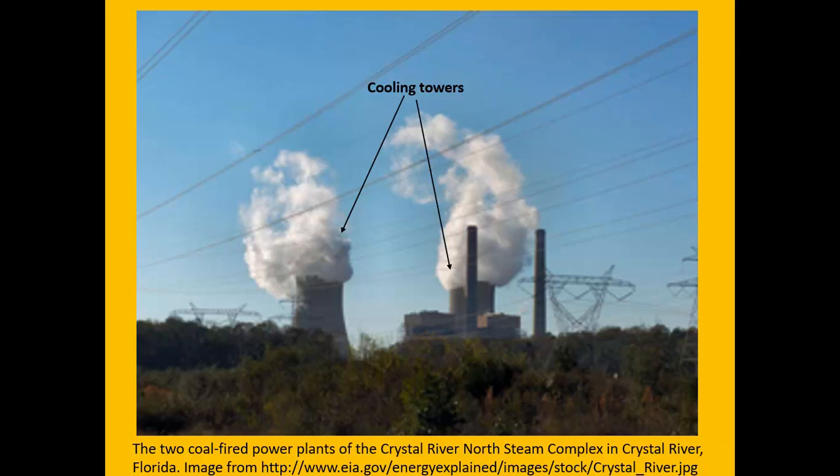Here's a picture of the cooling towers and the steam that you can see coming off of them. It really is just water, so it's not as bad as it looks.